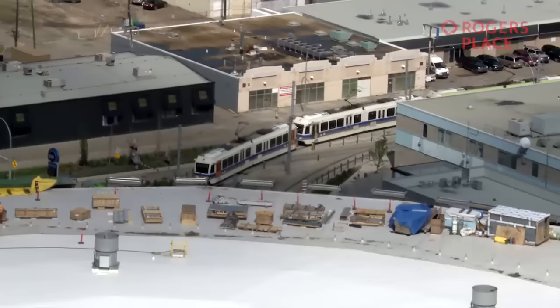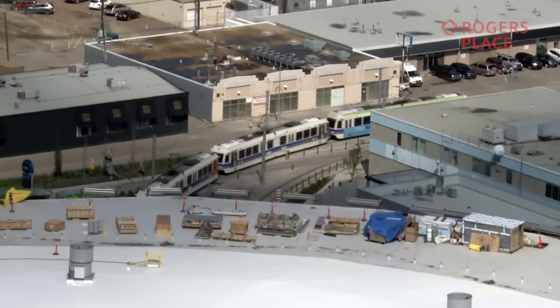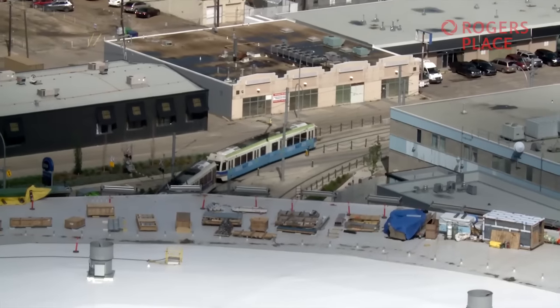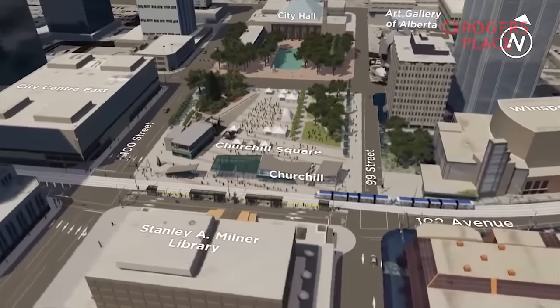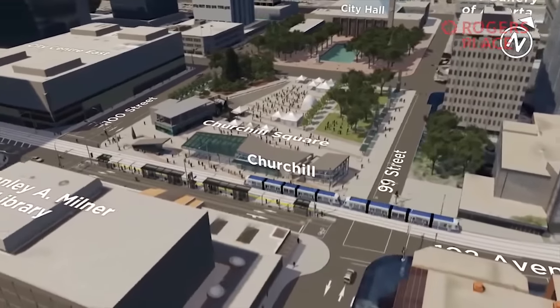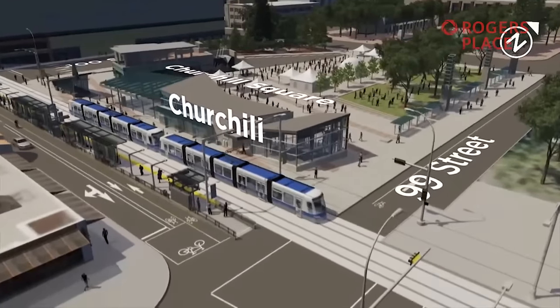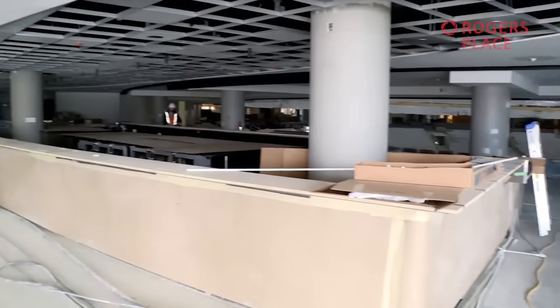Connectivity earns major brownie points in the LEED certification system. There will be 12 electric car charging stations, bus routes, and the LRT. When the 102nd Avenue alignment goes in, there'll be seven LRT stops within a 10-minute walk of Rogers Place, including the MacEwan station at the northwest corner.